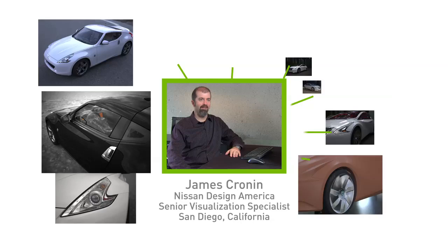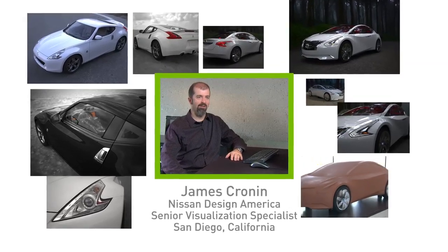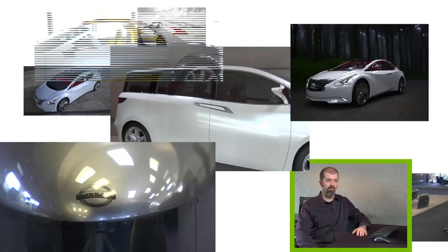My name is James Cronin. I work for Nissan Design America — I'm a senior visualization specialist. Here at Nissan Design America, we do upstream design work for Nissan.